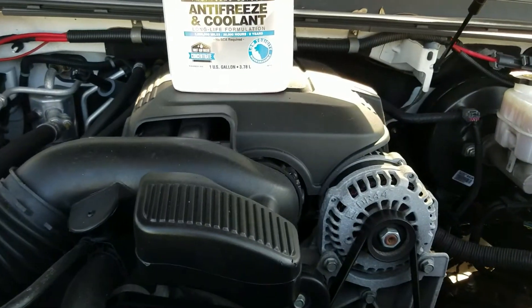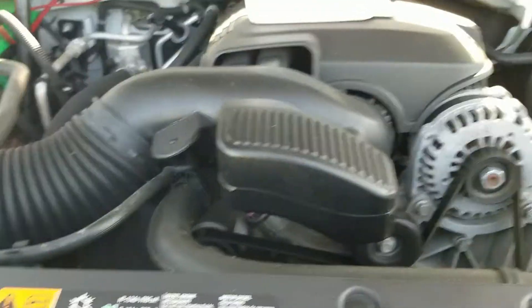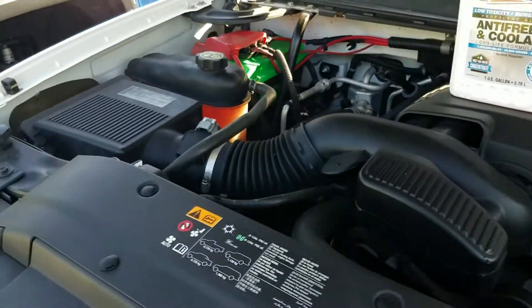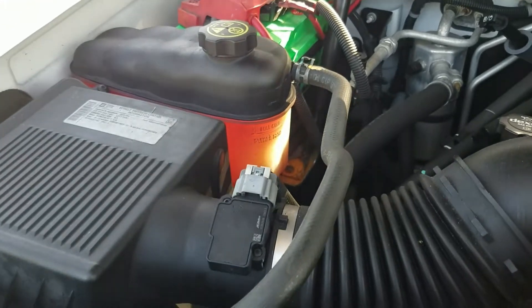In the saga of the PPV, we've done the transmission fluid, the rear end fluid, the power steering fluid, the brake fluid, and now we are moving on to the coolant. This is the infamous Dex Cool — we all know how great that stuff is.